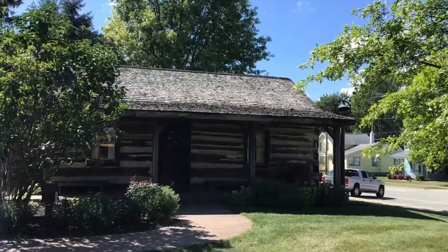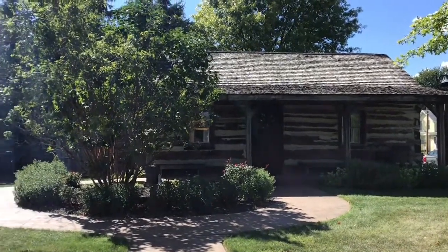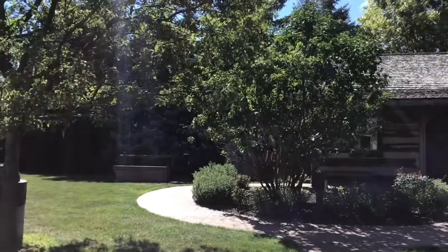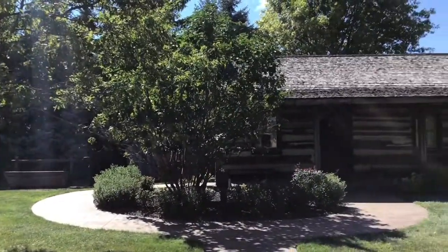The log cabin is from the 1850s-1870 era, but could possibly date all the way back to the 1830s. The cabin was originally a two-story log house donated by Marge and Bill Priestman. In 2001 the log cabin was torn down, and in 2003 was rebuilt and restored as a one-story log cabin.